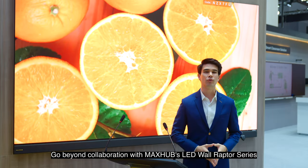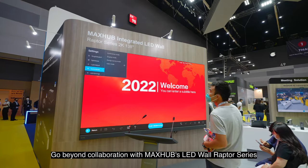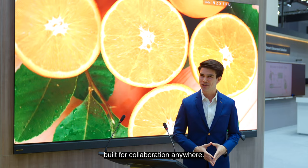Go beyond collaboration with MaxHub's LED wall Raptor series, built for collaboration anywhere.